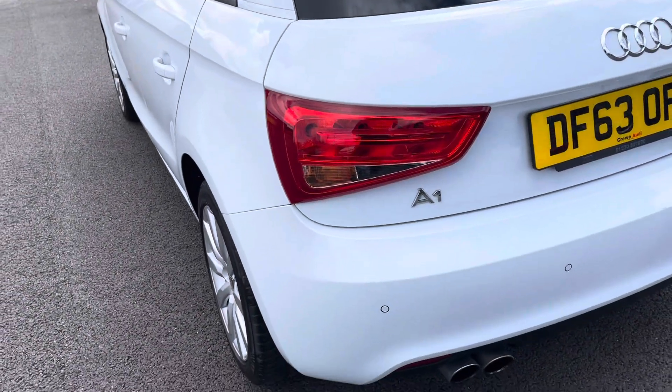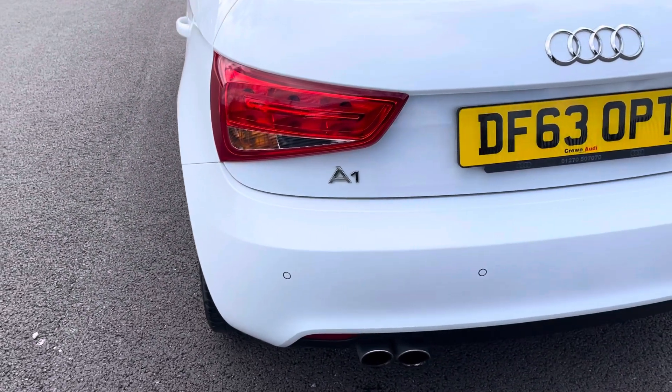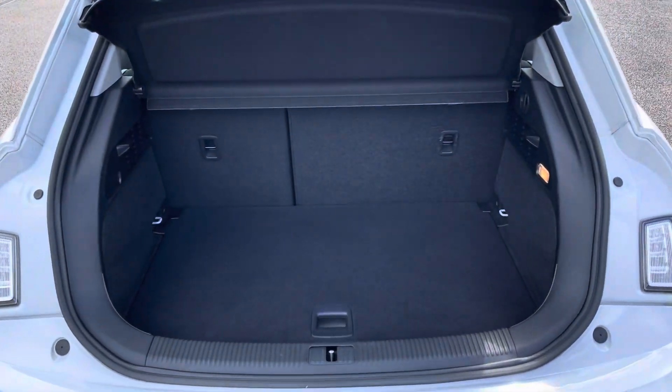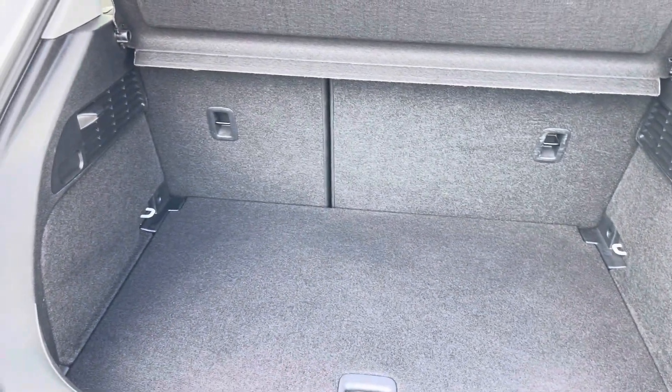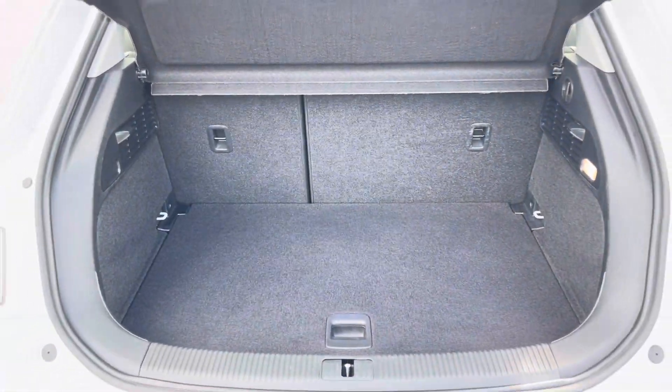This A1 does come with rear parking sensors, making it easier to squeeze into any tighter parking spaces. Moving into the boot now, as you can see the boot provides a great amount of storage space and you do have the option of folding the rear seats for any larger items.